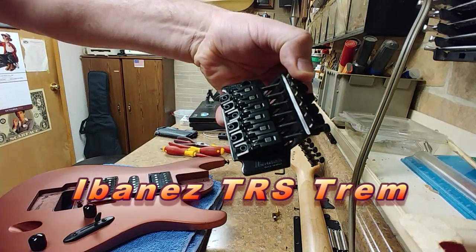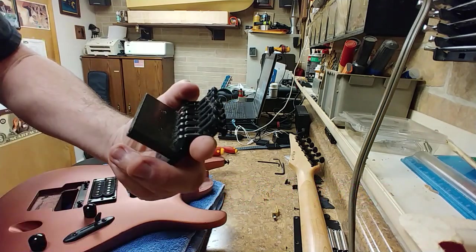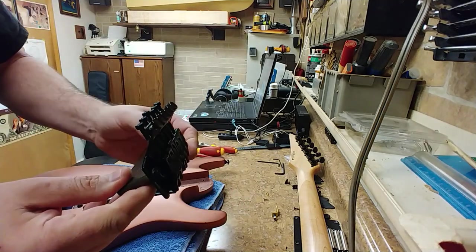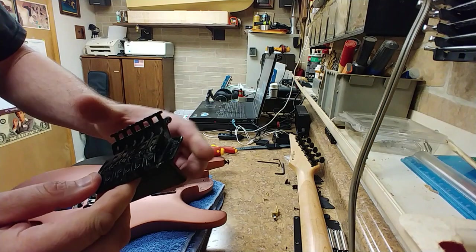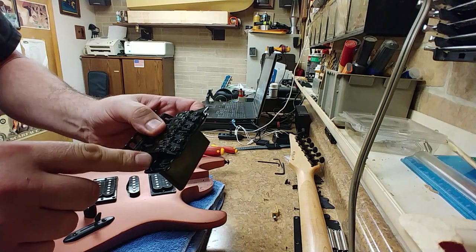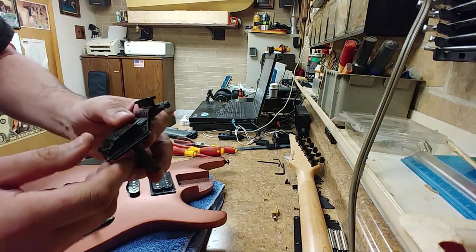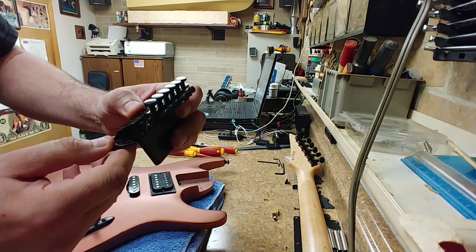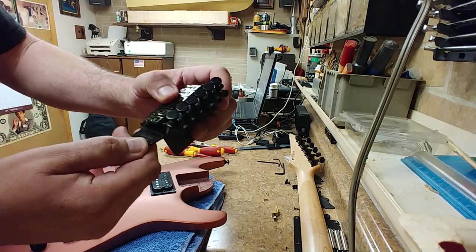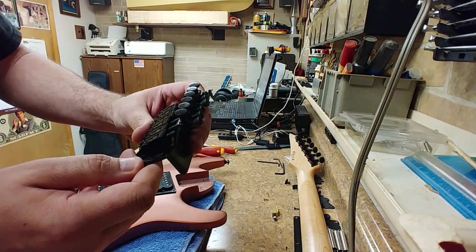This is the Ibanez TRB trim, and it's not like the Edge that Ibanez has — it's a little bit different. There's some fuzzy crap over here. I don't have a whammy bar that I could put in here; this one screws in so I'll have to order that. I can still get parts for this, not a big deal. I don't know if this is the Ibanez TRS trim 2, but it is something that is licensed under Floyd Rose parts or patents.